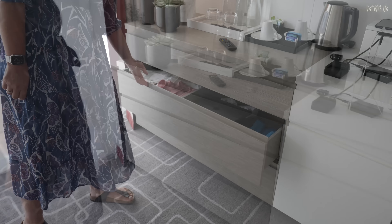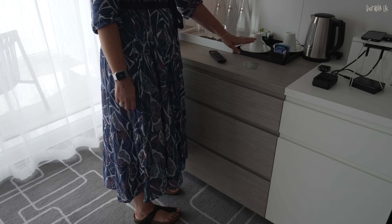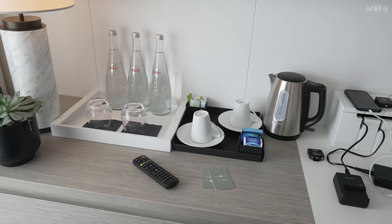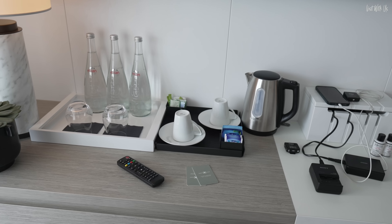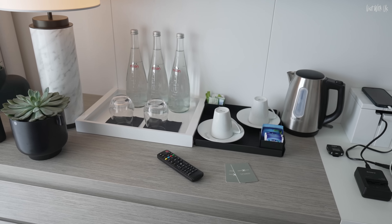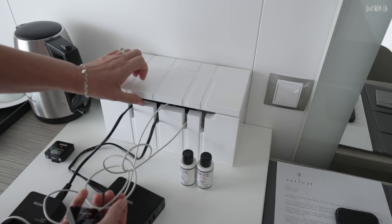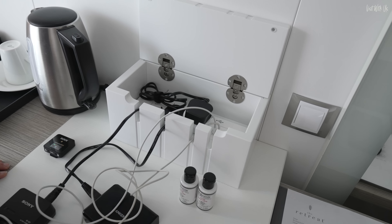With it being a suite, we get bottled water and a tea and coffee tray. Our butler said to let him know what we fancy. It's nice to have a kettle and stuff. There's a little charging box here — it's actually quite a nice little thing, a good novel idea. It keeps all your stuff cable managed.